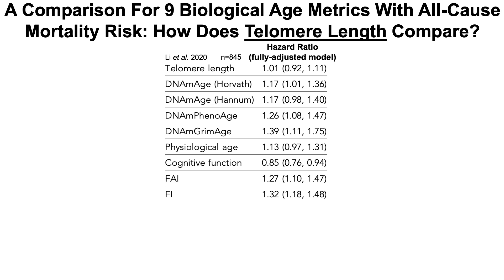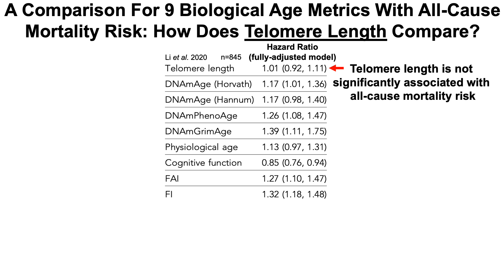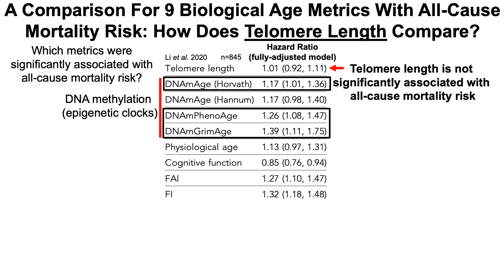What about all-cause mortality risk? In this study, the association between telomere length and eight other biological age metrics with all-cause mortality risk was compared. First, we can see that telomere length was not significantly associated with all-cause mortality risk. They looked at four different epigenetic age clocks: Horvath's initial epigenetic clock, the Hannum epigenetic clock, DNA methylation PhenoAge (Morgan Levine's epigenetic clock), and GrimAge. Three of these clocks were significantly associated with an increased all-cause mortality risk — an older epigenetic age was associated with increased risk — whereas telomere length was not.